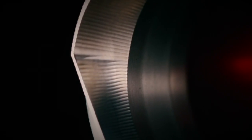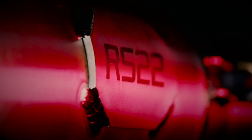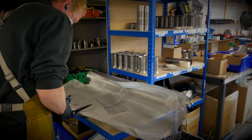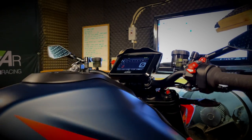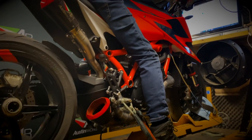R&D. The R&D that goes into each system is quite extensive. We have our own in-house dyno. Every system is thoroughly tested and tested against the competition to ensure we do produce more power than anything else out there.